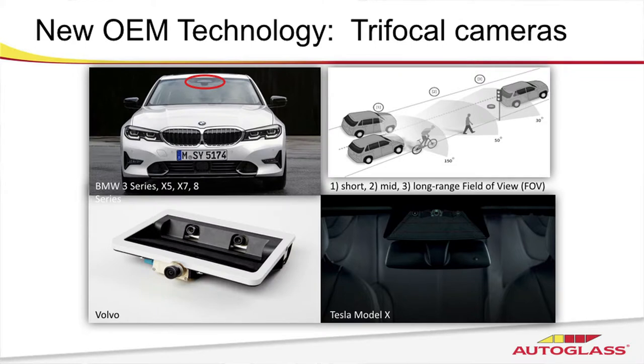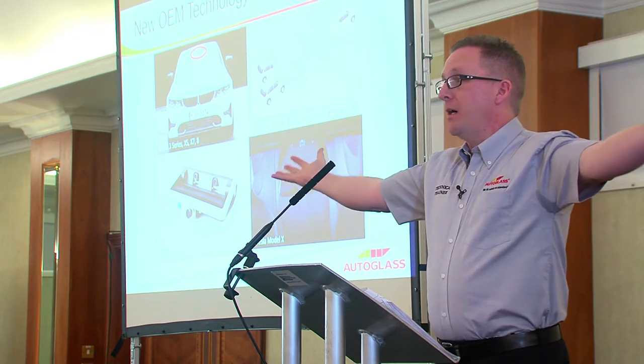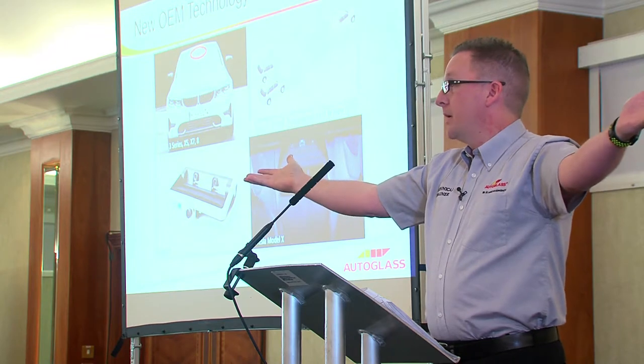This technology is constantly evolving. Monocameras progressed into stereo cameras, and now the latest development is trifocal cameras. Trifocal cameras — in simple terms — are three cameras in one unit. Each one of those cameras is monitoring a different range ahead of the vehicle, and each one has a different field of vision. Range number one has about a 150-degree field of vision. That might not sound a lot, but your typical human field of vision is 120 degrees. So this camera has the ability to monitor the area to the sides that you'd have no idea about unless you turned your head.